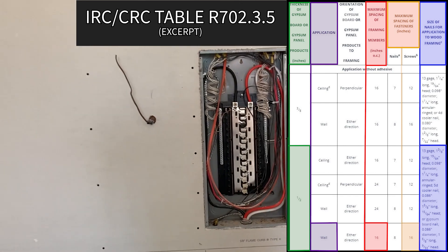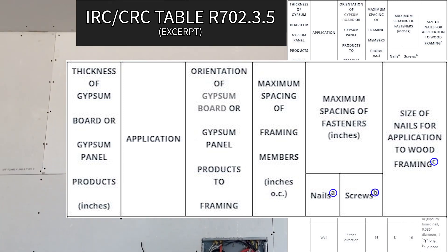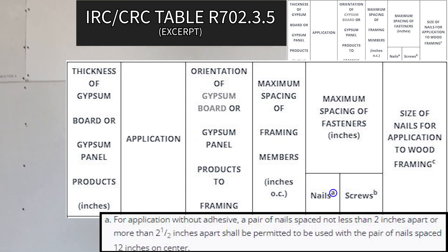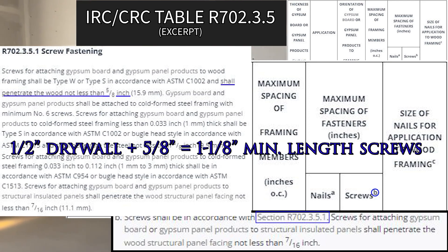Also, always double-check the footnotes. In this exercise, we see three applicable footnotes: A, B, and C. Footnote A is applicable when using nails to attach gypsum board. Footnote B is applicable when screws are used. And since screws are used in this example, we find that this reference section stipulates that the screws must be long enough to penetrate wood by no less than five-eighths of an inch.